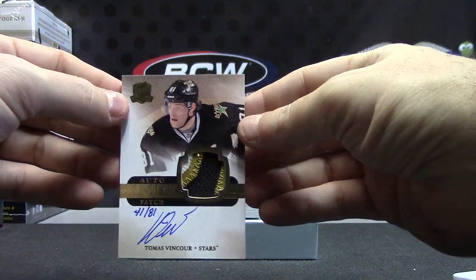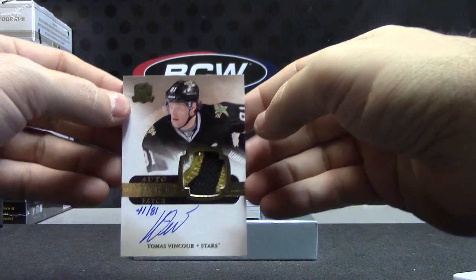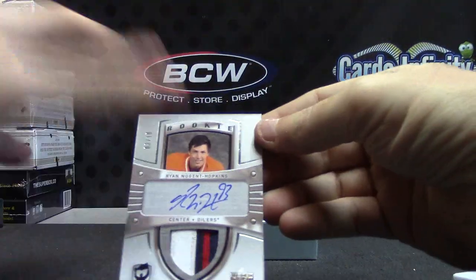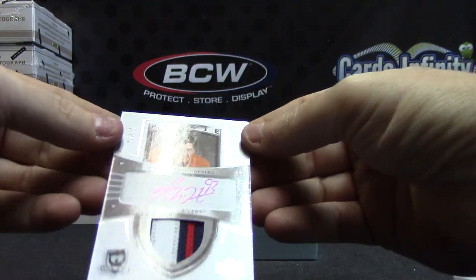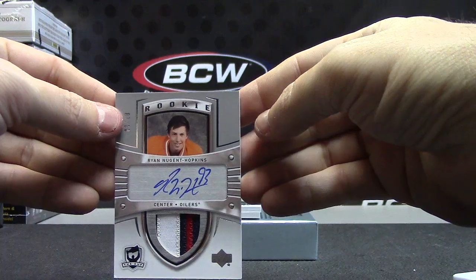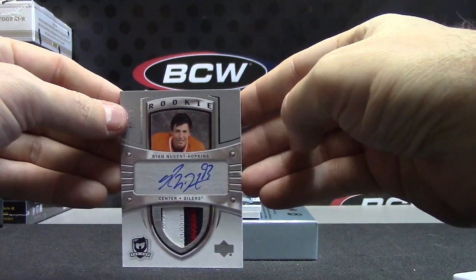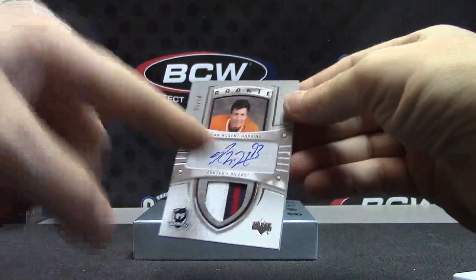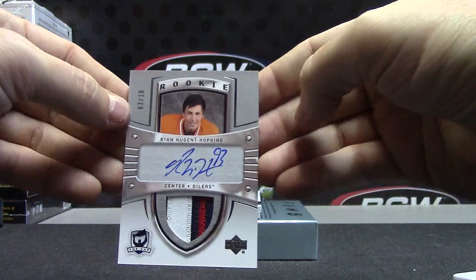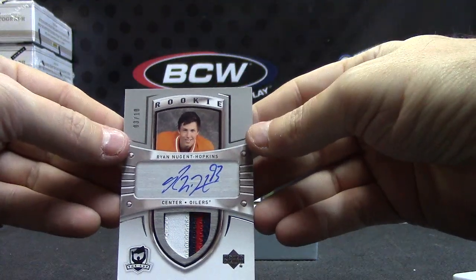I'm not joking — I pulled a Ryan Nugent Hopkins out of this case already. Jeff, I pulled one already. Ryan Nugent Hopkins, numbered 3 of 10. Rookie. That's a good-looking card. I swear, a Ryan Nugent Hopkins patch autograph came out of this case numbered 299. 3 of 10 version — that's the throwback version, I think.